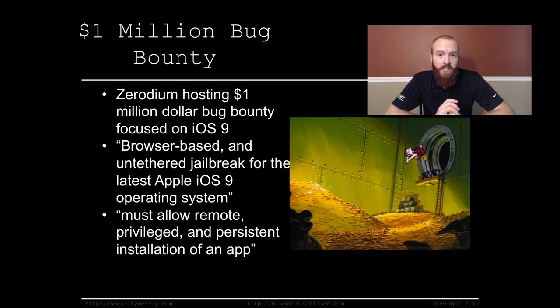That's a hefty amount. It's focused specifically on iOS 9 — what they're looking for is a browser-based, untethered jailbreak for the latest Apple iOS 9 operating system. It must allow remote, privileged, and persistent installation of an app. Essentially, they want a user visiting a malicious site in Safari to have their device completely compromised. If you're an Apple exploit developer or you enjoy bug bounties, you might want to check this one out.